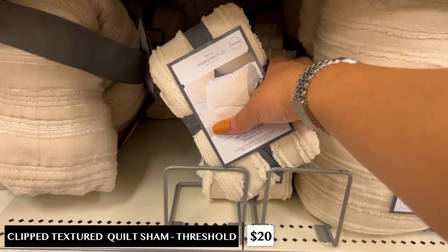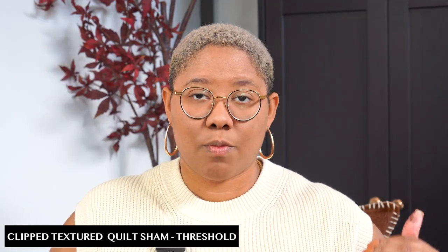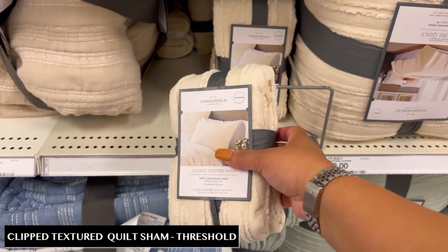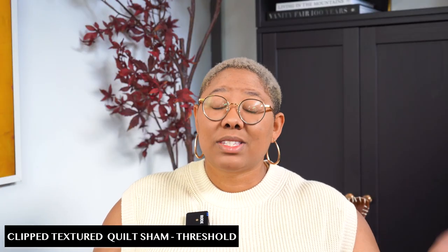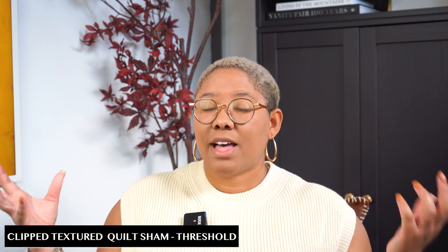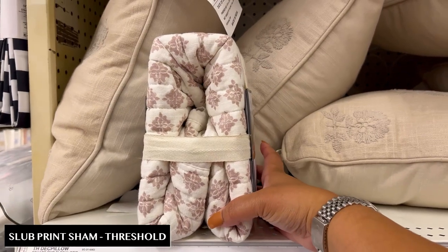One of the most overpriced bedding items you can buy is the sham, which is why Target is a great place to pick them up. This clipped sham is $20 — for reference, a sham at Macy's can be upwards of $75 for one. It comes in white or gray, gives you a little bit of texture while staying a single color, which is great since a lot of people want really basic bedding these days. If you want vintage-inspired texture, also consider this slub sham for $20 — it has a reddish-pink color and a fun pattern that really makes me think of a Moroccan design style. Remember, you can mix and match shams and don't have to use ones that perfectly match your bedding.